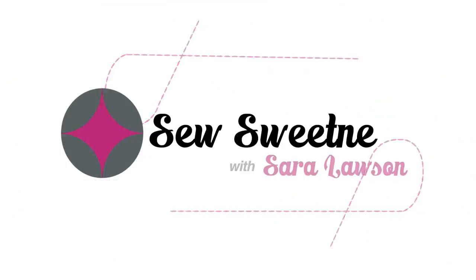Hey everyone, hey bag ladies and bag dudes. I'm Sarah Lawson from Sew Sweetness. This is my husband Danny and you're watching Ask Sarah, my weekly Q&A chat. Thanks so much for joining me.